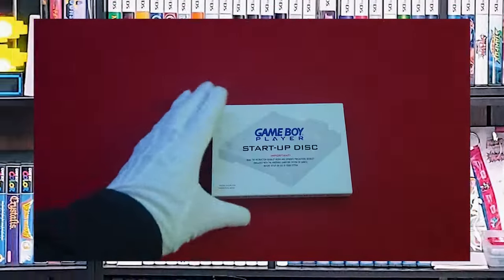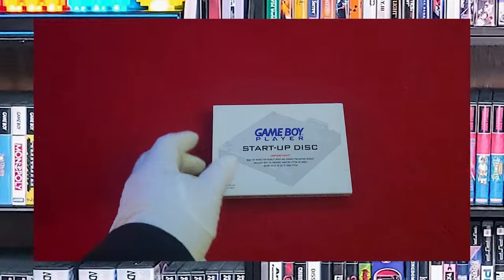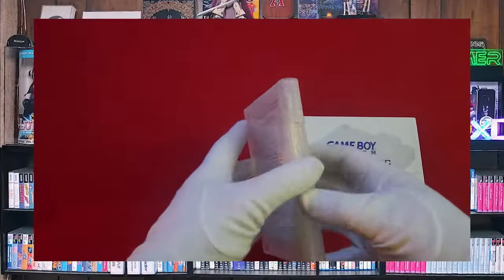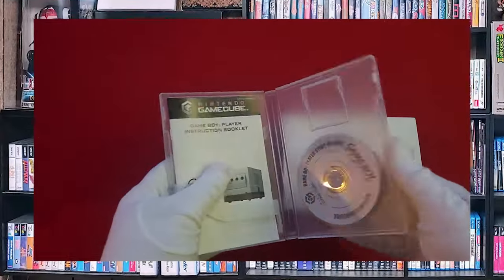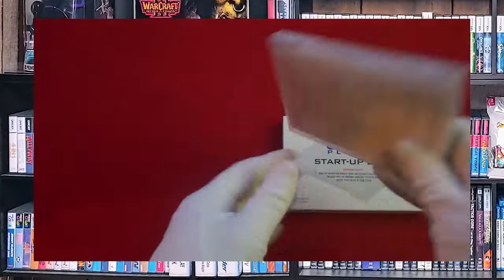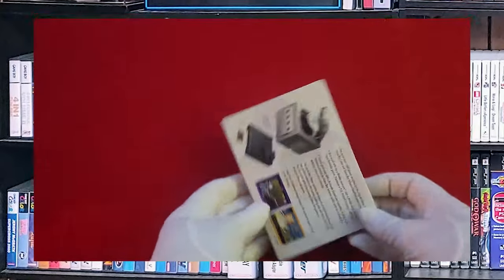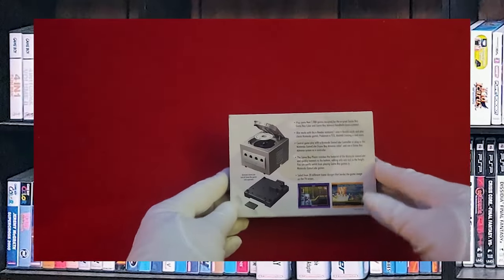Okay, first up we've got the Game Boy Player Startup Disk. This is fully complete — instructions, disk, and the odd Japanese case. I think it was the only Japanese case that was commercially released in the United States.